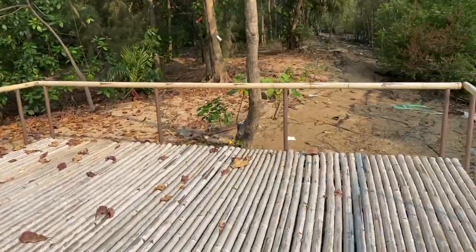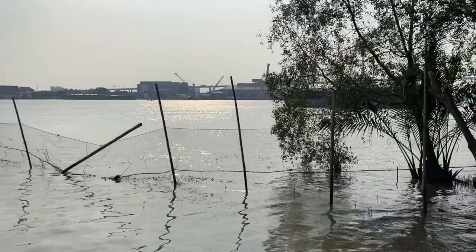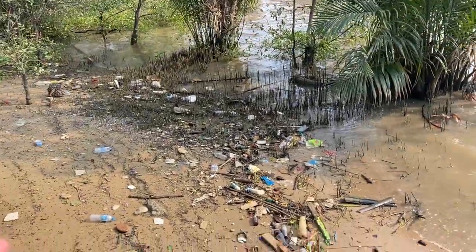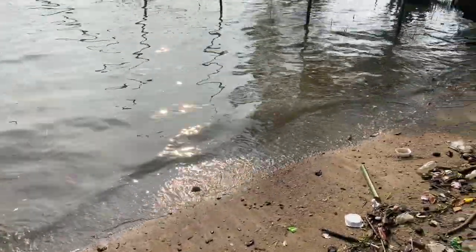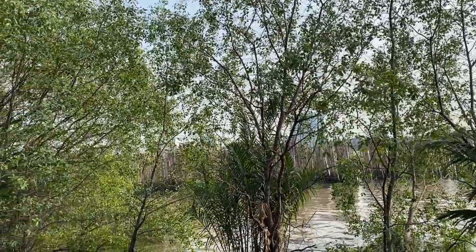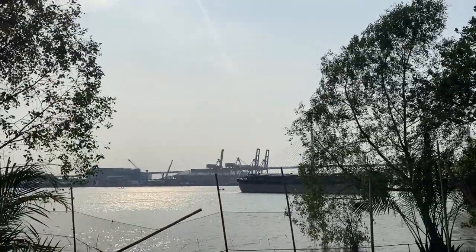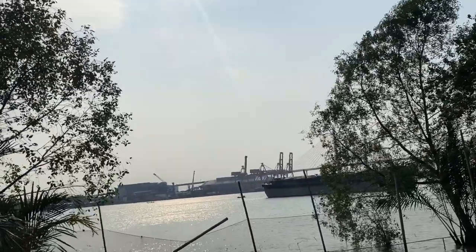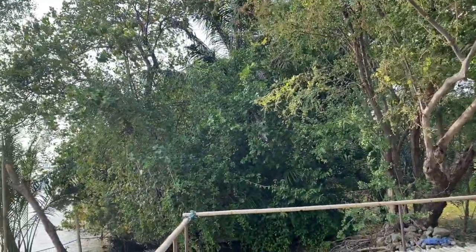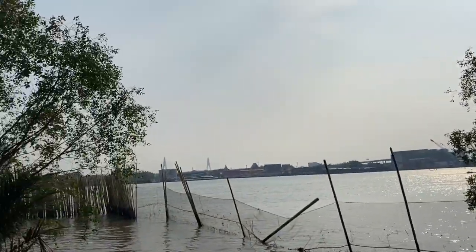Well here we are — came down this little bamboo path to this viewing platform that looks out to the river. Looks like there's somebody out there fishing. I don't know what this structure is — some sort of fishing trap, or is it something to prevent garbage from flowing in? Because as you can see there's a lot of trash unfortunately. There's bamboo walls over here — I don't quite understand what they're for. There's a barge right there just sitting out there anchored up, and what looks like a port where they load shipping containers.